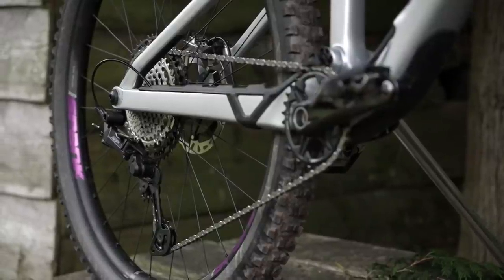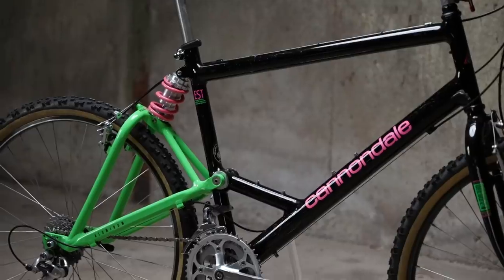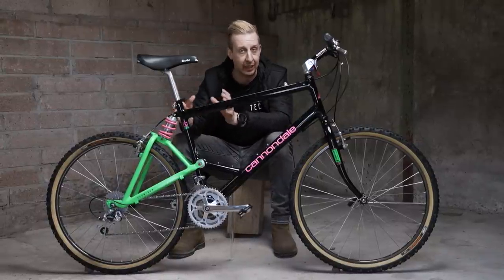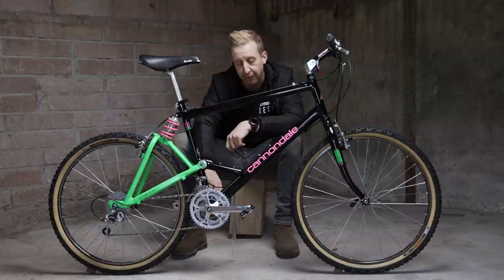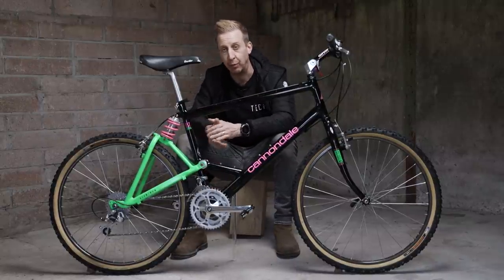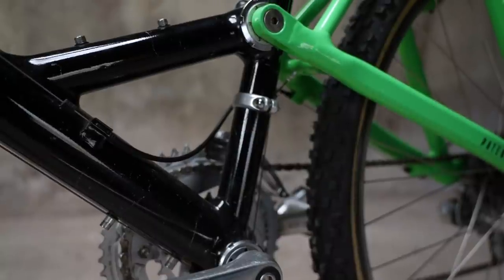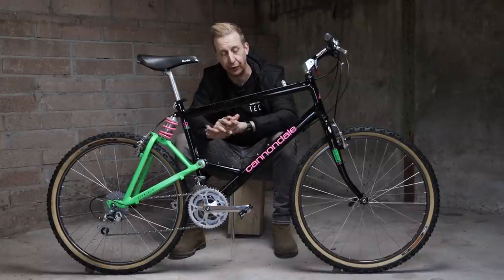Compared to modern-day mountain bikes that have a one-by transmission on them and lots of room down by the bottom bracket, there was loads of stuff going on on 26-inch wheel bikes back in the day. You wanted to have a short enough rear end so your handling remained responsive, but trying to fit a short rear end with mud clearance and a pivot and three chainrings with a good chain line down there was nearly impossible. Many brands struggled to get this right. But Cannondale did a smart move here by moving the pivot out of the way — you've got all the space down here for the chainrings and your mud clearance, no problem at all.